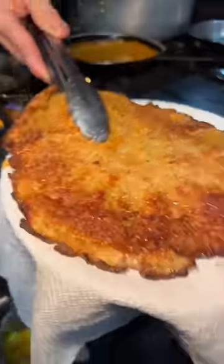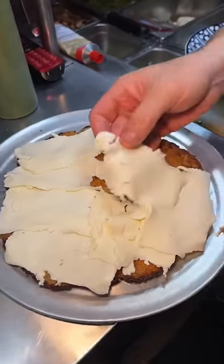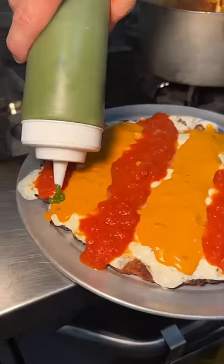They pat down the oil, top it with their house made mozzarella slices, which get melted in the broiler. Then on goes lines of their marinara sauce, creamy vodka sauce, and pesto sauce.